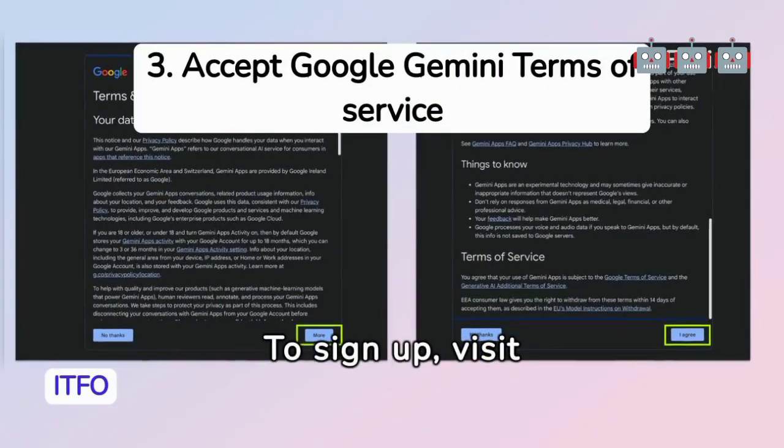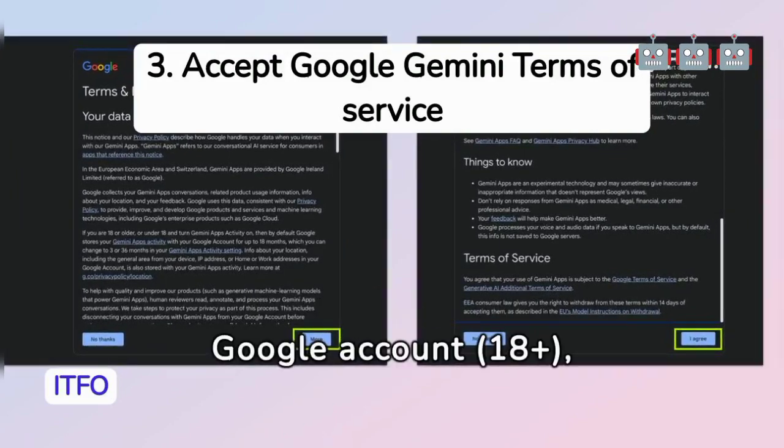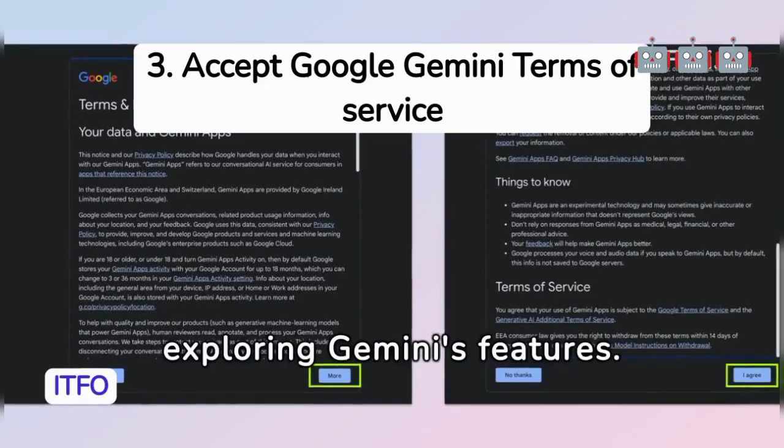To sign up, visit gemini.google.com, sign in with a Google account — you must be 18 or older — accept the terms, and start exploring Gemini's features.